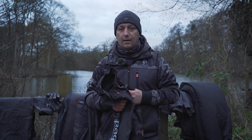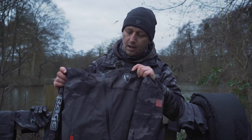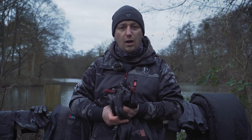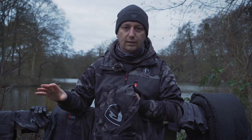Now let's talk about the outside layers — these are the shells. First up is the RS10K, a great lightweight jacket that's perfect if you don't know what the weather's going to do and you don't want to travel heavy. You can stash it away in your bag and forget about it — it's always there if you need it.